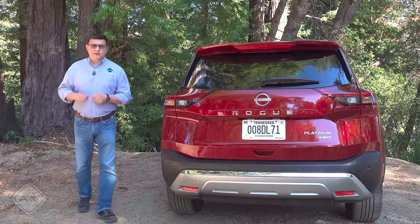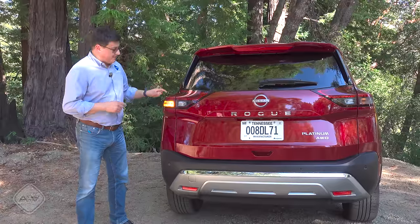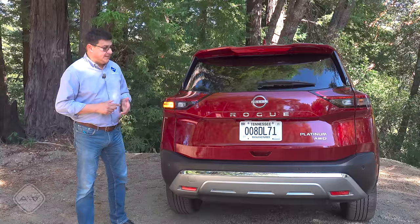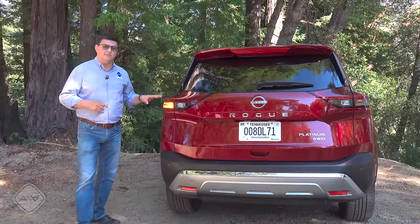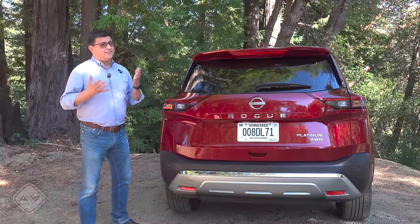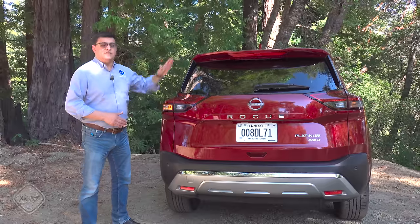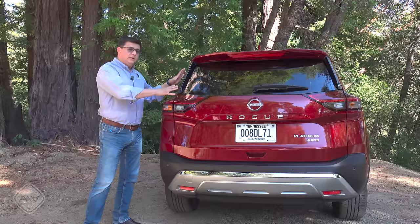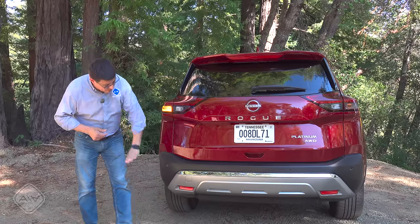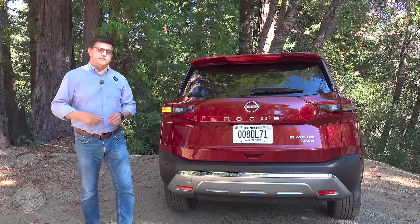On all four corners we have standard 235-width tires, a little bit wider than those on the RAV4 and pretty similar to the CRV. Up front the lights are all LED, but even in this top-end Platinum trim the rear lights are combination elements — LED brake lights but incandescent turn signals and incandescent backup lights. That's a bit of a missed opportunity. On the other hand, the very vertical hatch design makes it much easier to load bulkier items compared to something with a heavily raked profile. The exhaust tips are tucked under the bumper in all trims.